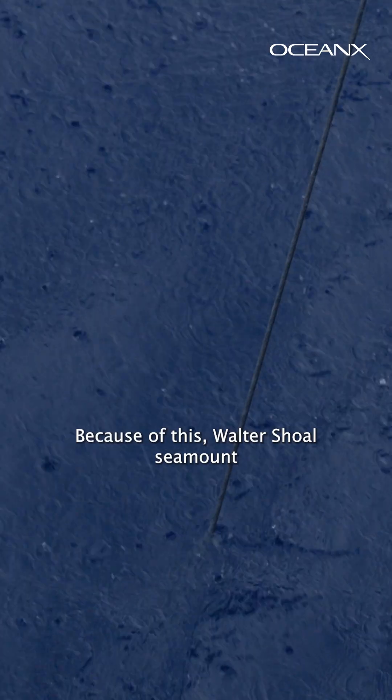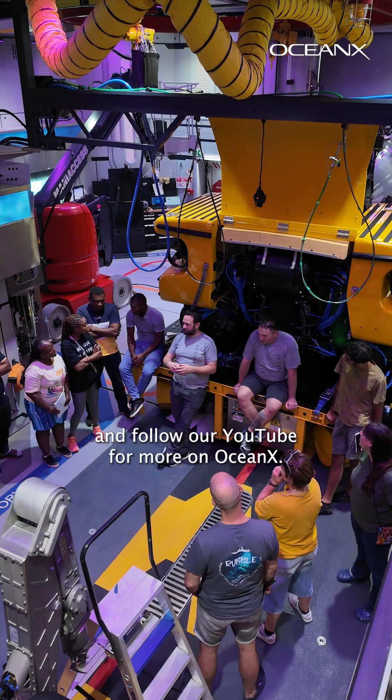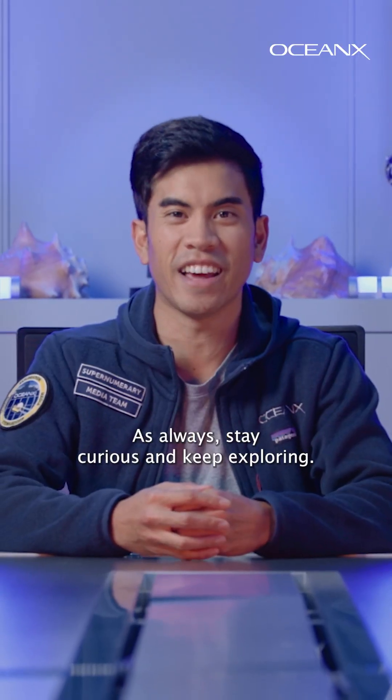Because of this, Walter Shoal Seamount holds incredible potential for discovery. Keep an eye on our feeds for more updates and follow our YouTube for more on OceanX. As always, stay curious and keep exploring!